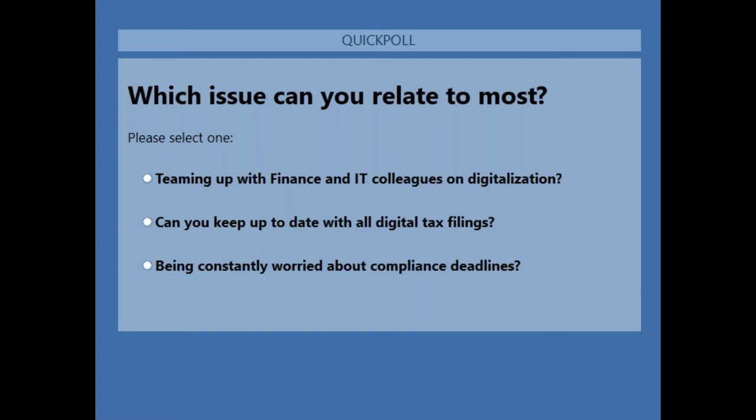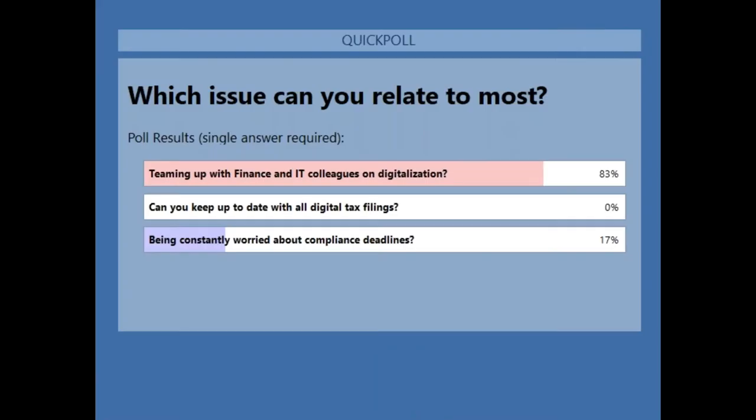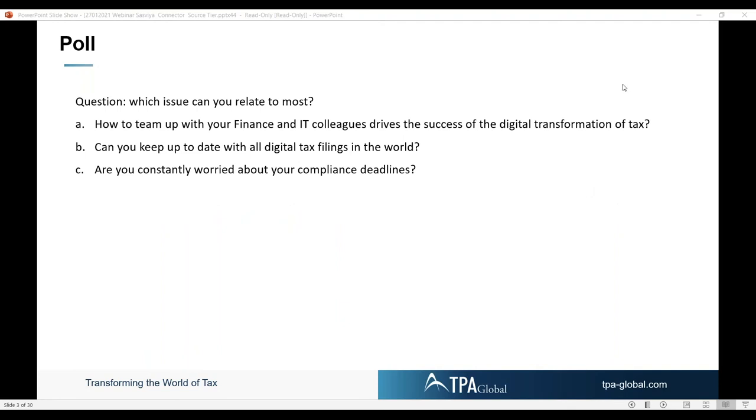Please make your choice and we can see on the screen what the result is. Option A was the most popular one, by far. That's sort of in line with what we encounter — a lot of finance teams are organized in such a lean and mean way that they don't have time for tax specifics.